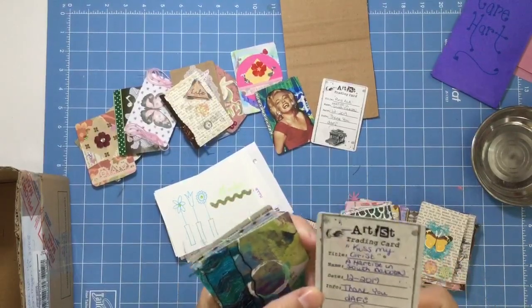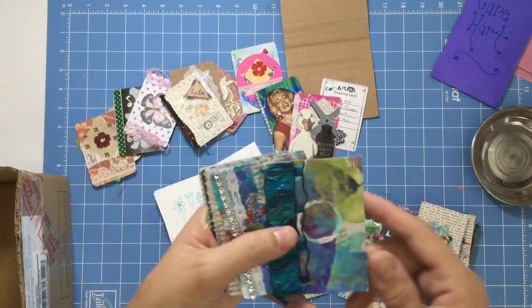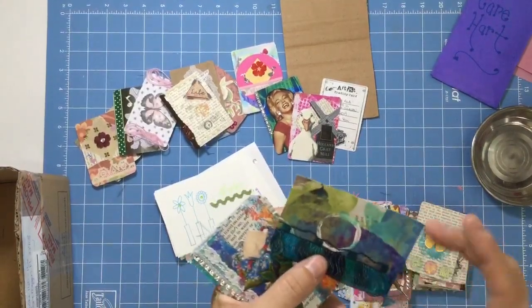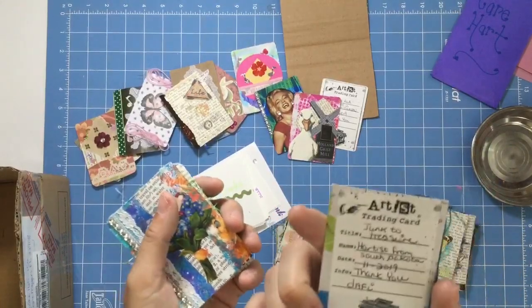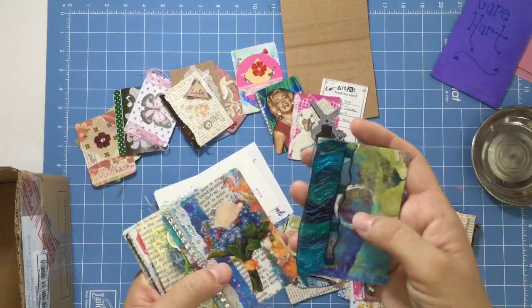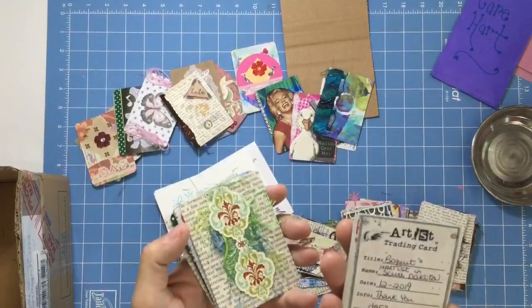That's the wrong one. 'Kiss my grist' — it's a Holland gristmill, 'kiss my grist,' that's what it says, not grits. And then the fibers here. 'Junk to treasure.' This is hand painted. 'Bouquet.'